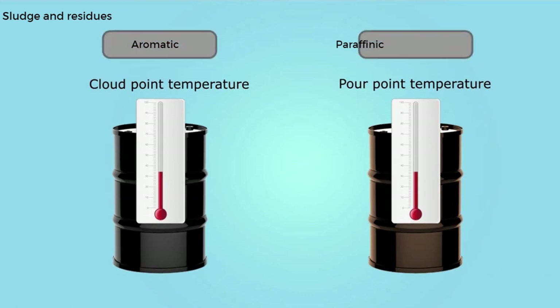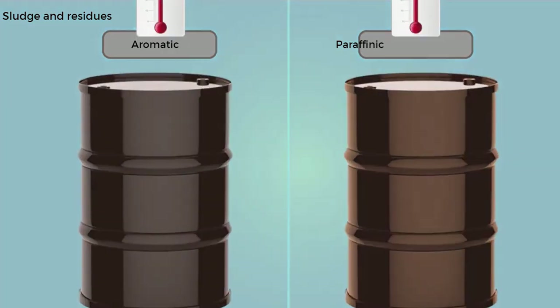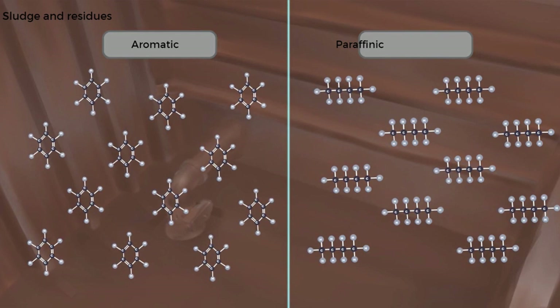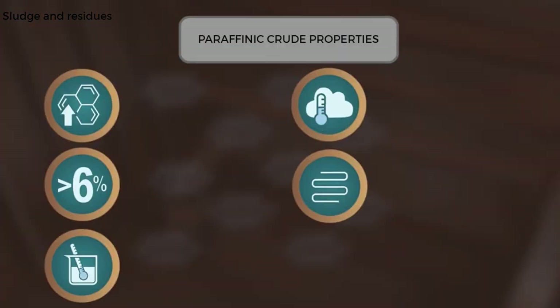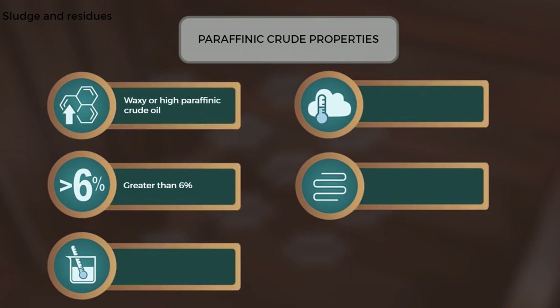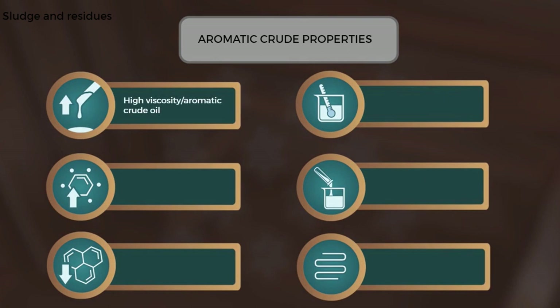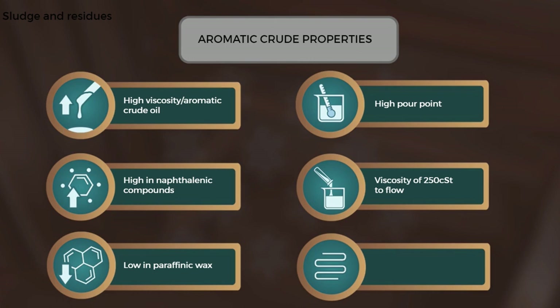While most crude oils lay down sludge and other residues to some extent, two crude oil types can result in significantly higher amounts even with crude oil washing. Waxy or high paraffinic crude oil is defined as having a wax content greater than 6% by weight. Their pour point and cloud point temperatures tend to be high, and they often need to be heated when loading, carrying, and discharging. The second type is crude oils with high viscosity, which are high in aromatic and naphthalenic compounds. They tend not to form sludge and are low in paraffinic wax, but tend to have a high pour point and need to have a viscosity of 250 centistokes to flow. They may also require heating, otherwise they can leave large amounts of residual cargo upon completion of cargo discharge.